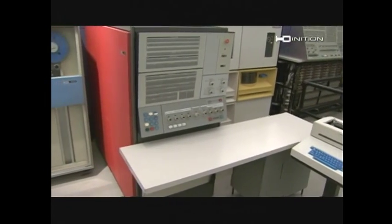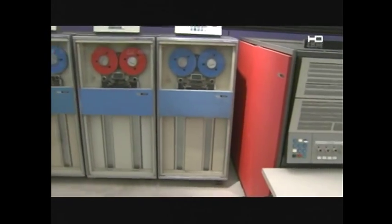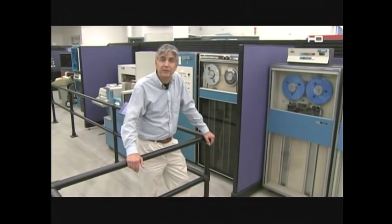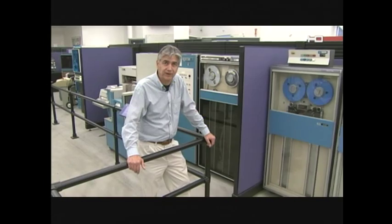You know, computers didn't always just sit on your desktop. This is Jonathan Mumm in Mountain View. We'll take you through the Computer History Museum in high definition, coming up in tonight's California Postcard.